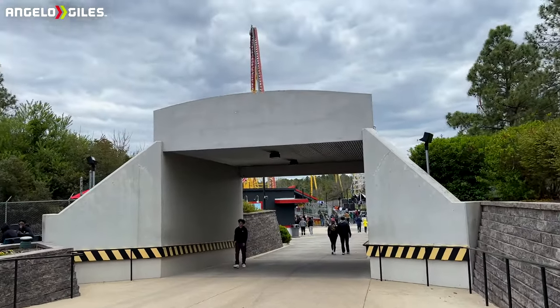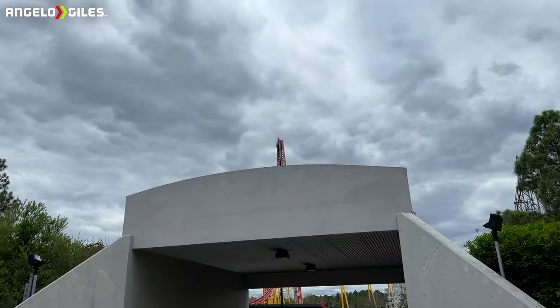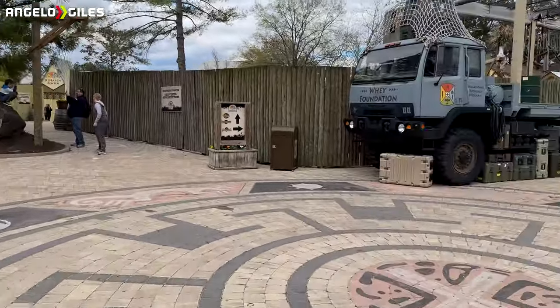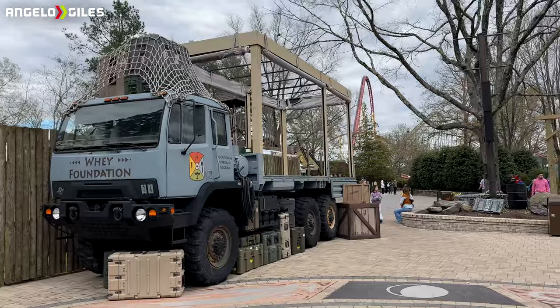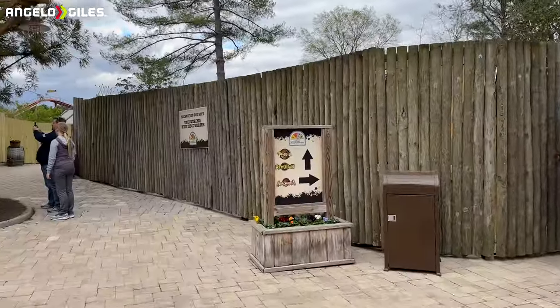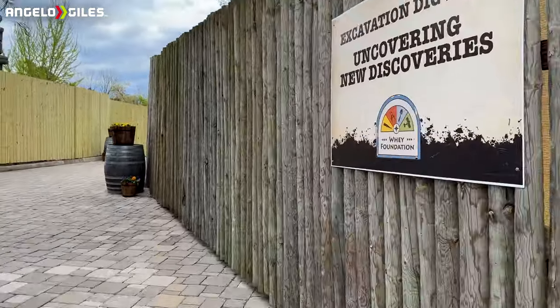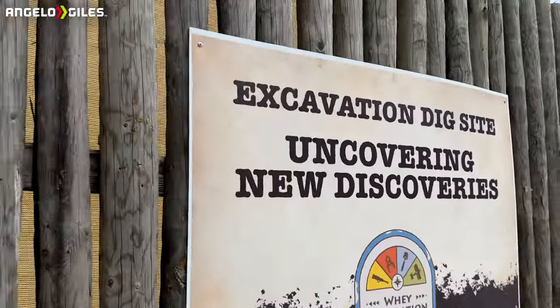What's going on guys, welcome back to Around the Track — this is where we talk about all the hot and new things going on within the coaster community. Today I'm bringing you all another Kings Dominion 2025 roller coaster construction update. This is the second one that I'll be doing, and this was filmed April 21st, 2024.